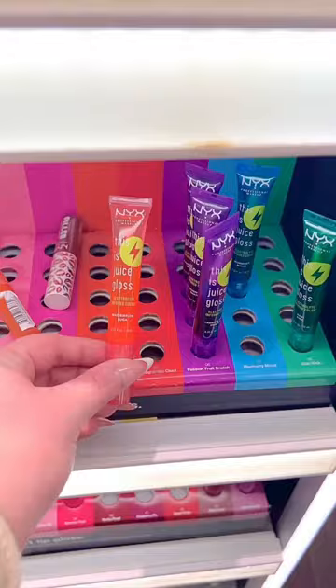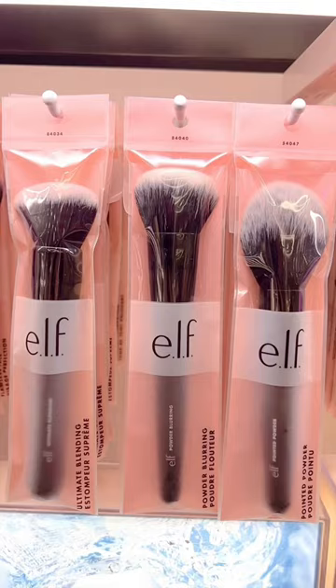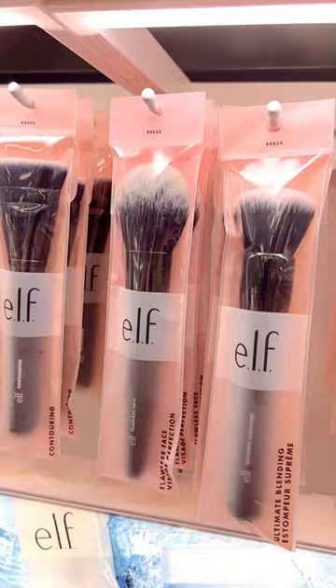The NYX This Is Juice glosses are super juicy on the lips, but they're hydrating and they have electrolytes in them. We all know Elf makes some of the best affordable brushes, but this specific brush — it's their Complexion Duo — is my go-to.